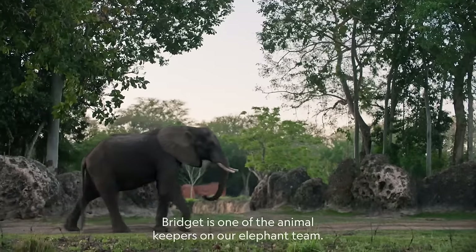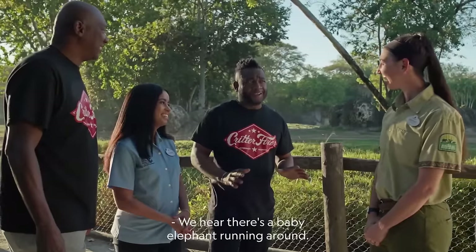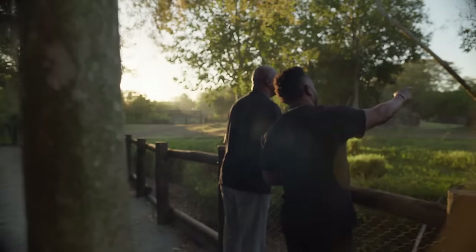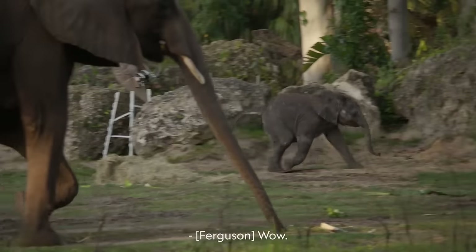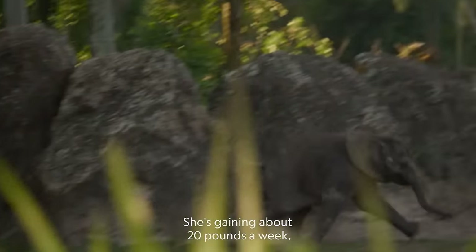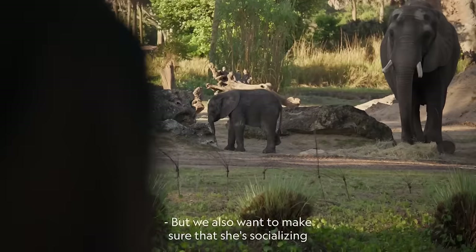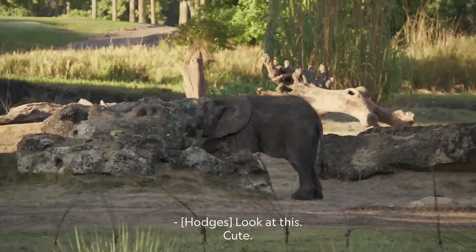Bridget is one of the animal keepers on our elephant team, responsible for the daily care of these incredible creatures. There's a baby elephant running around — she's excited to see you guys too. Not many baby elephants where we're from! Look, there she is — this is a baby elephant! With her age, the main things we're monitoring are weight and activity levels. She's gaining about 20 pounds a week. We want to make sure she's happy, healthy, and socializing with everybody — playing and using her trunk, just like she is right now. So cute.